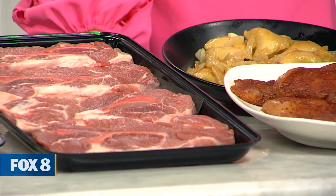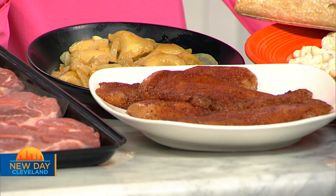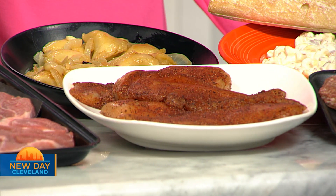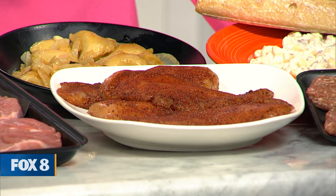Our pierogies — that's a dozen pierogies. You can style them at home however you want. This is our house-made barbecue seasoned thin-cut chicken breasts as well — four chicken breasts. We make the seasoning ourselves and they are huge. One can feed two people.